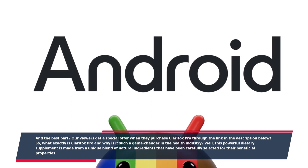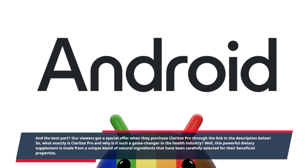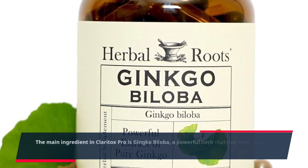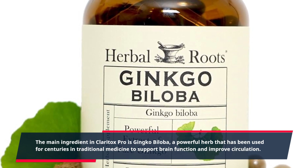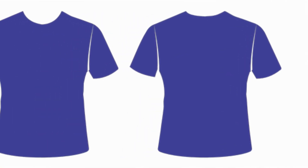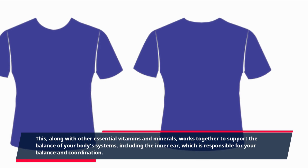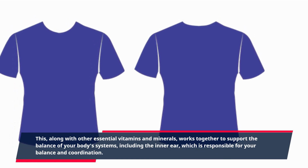This powerful dietary supplement is made from a unique blend of natural ingredients that have been carefully selected for their beneficial properties. The main ingredient in Claritox Pro is ginkgo biloba, a powerful herb that has been used for centuries in traditional medicine to support brain function and improve circulation. Along with other essential vitamins and minerals, it works together to support the balance of your body's systems, including the inner ear, which is responsible for your balance and coordination.